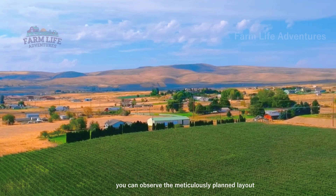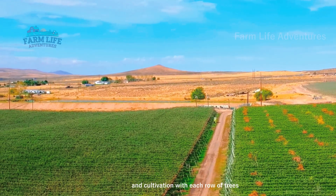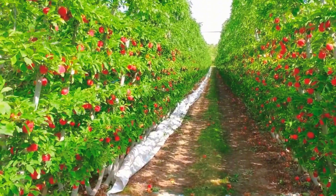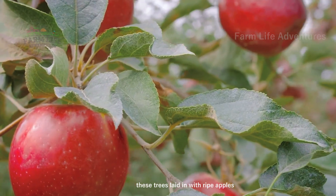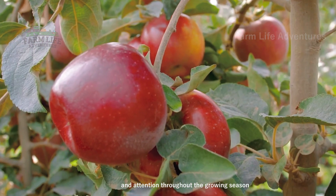From above, you can observe the meticulously planned layout and cultivation, with each row of trees strategically arranged to maximize yield. These trees, laden with ripe apples, are the result of careful nurturing and attention throughout the growing season.